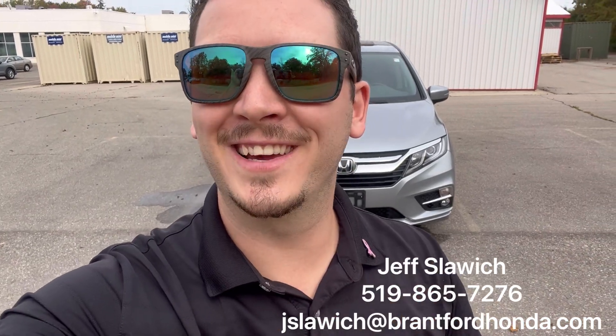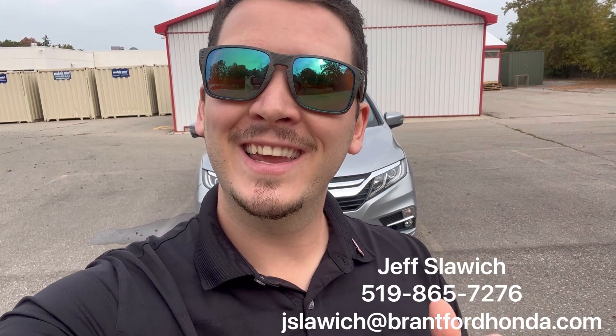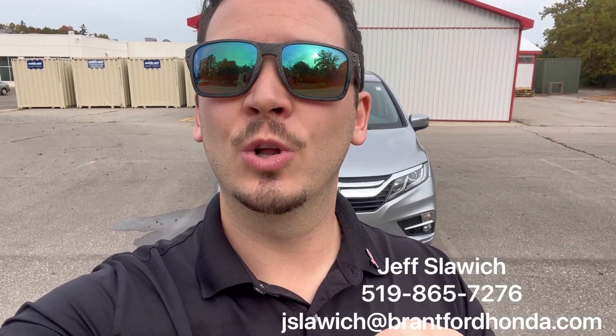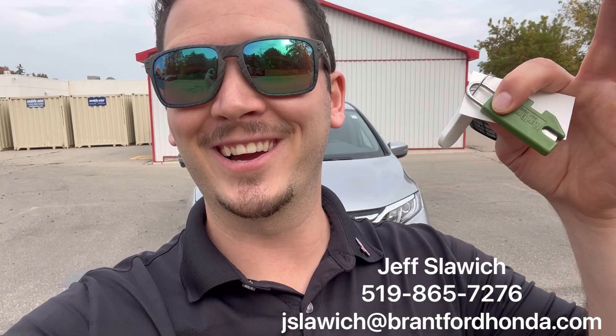Hey everybody, Jeff Slawich here, Brantford Honda sales representative. Behind me I have a 2018 Honda Odyssey EXL. This vehicle is awesome looking in a nice silver metallic. Details down below if you want to book a test drive or see something else we have on the lot, but let's take a look.